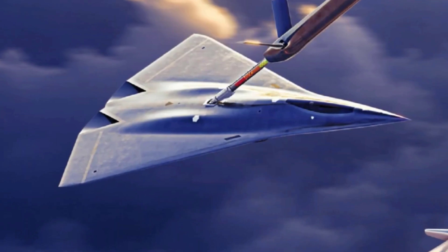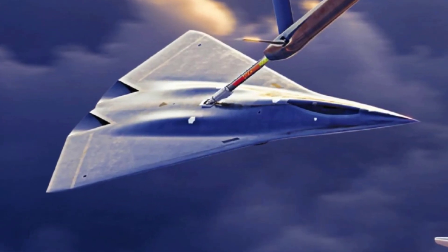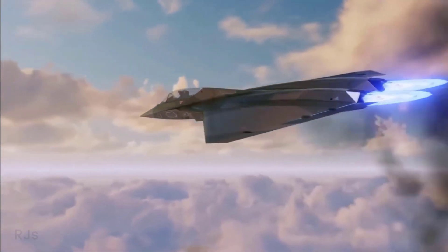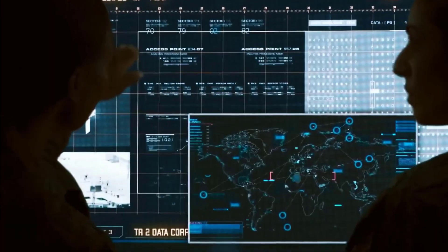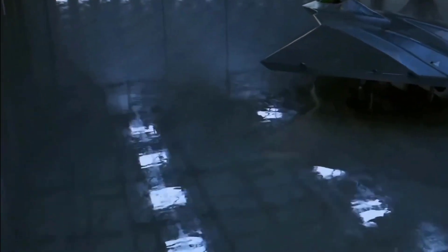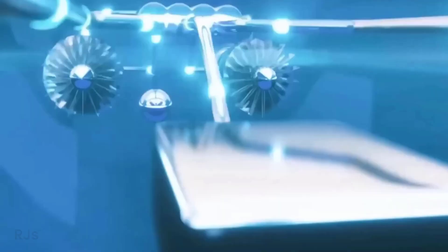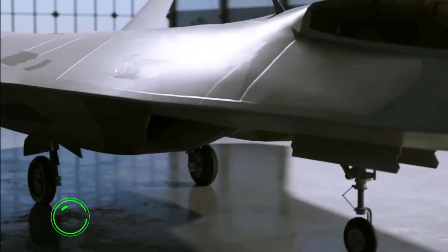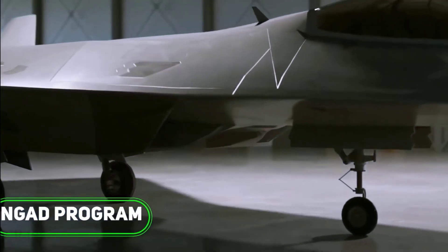However, what became of this brilliant idea? Despite its promise, the concept of the X-44 Manta has never materialized into a physical prototype. Nevertheless, its influence persists to this day. If you follow the Next Generation Air Dominance (NGAD) program, you will see many similarities in design philosophy.